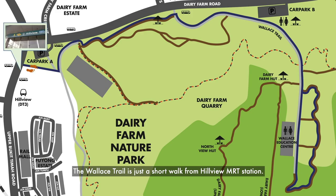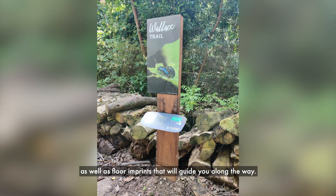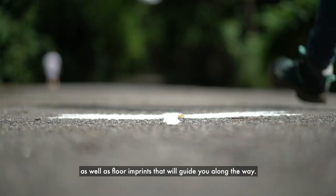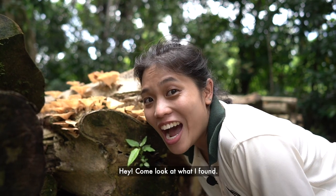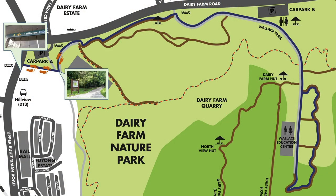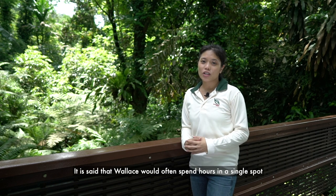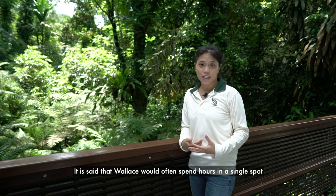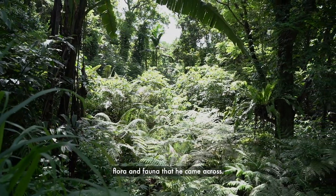The Wallace Trail is just a short walk from Hillview MRT Station. When you're on the trail, remember to look out for our directional signs as well as floor imprints that will guide you along the way. It is said that Wallace would often spend hours in a single spot in the forest, observing his surroundings and learning about the flora and fauna that he came across.